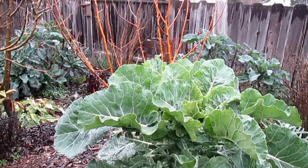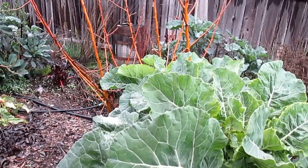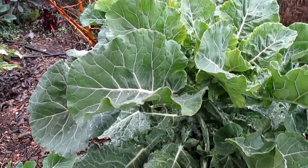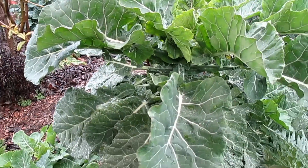Here's another merit collard growing at the base of this young apple tree. I'm going to have to remove this plant as it's beginning to take over the tree, but you can see how large those leaves are becoming — really a healthy specimen here.